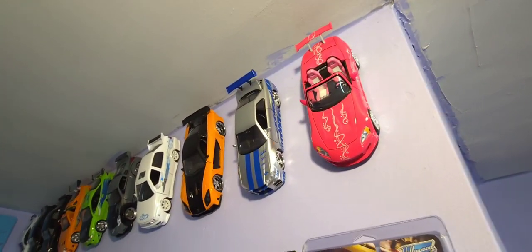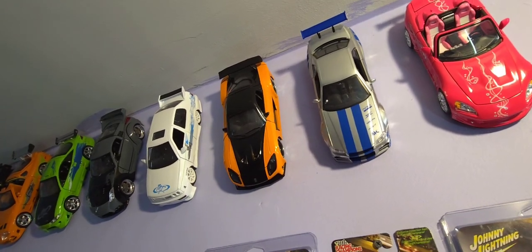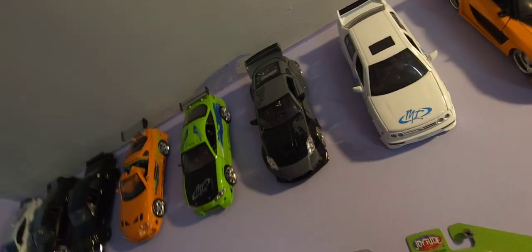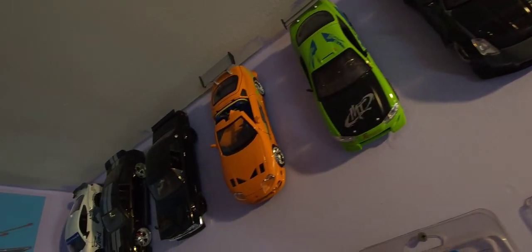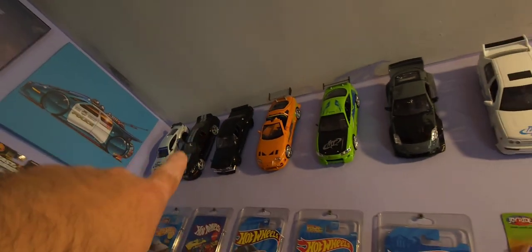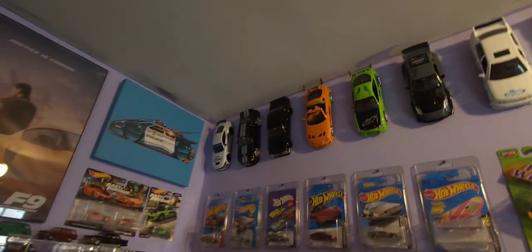There's Suki, there's the Skyline, RX-7, Jesse's Jetta, DK's Z, Eclipse — anyway, so there you go. And I gotta have my dark horse back there. You know how we do it.